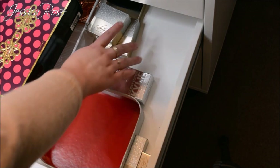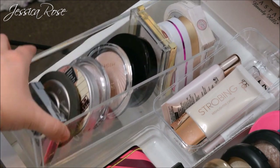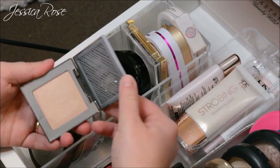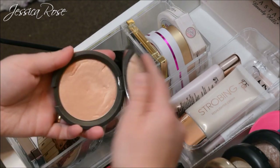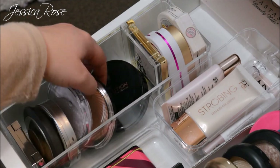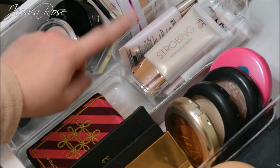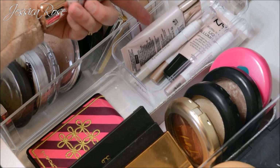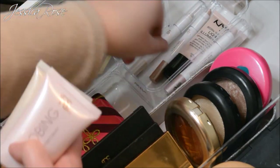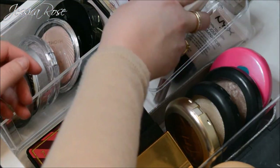The fifth drawer is my highlighters and bronzers. In the acrylic tray I have all my highlighters: Urban Decay Afterglow highlighter, the BECCA Champagne Pop, The Balm Mary-Lou Manizer, a Cinderella highlighter from Essence, two Makeup Revolution ones, a W7, a Goddess of Love highlighter, and Soap & Glory. In another tray I keep liquid and cream stick pencil highlighters: the strobing liquid from Primark in pink and gold, highlighting pencils from Primark, and the NYX liquid illuminator.